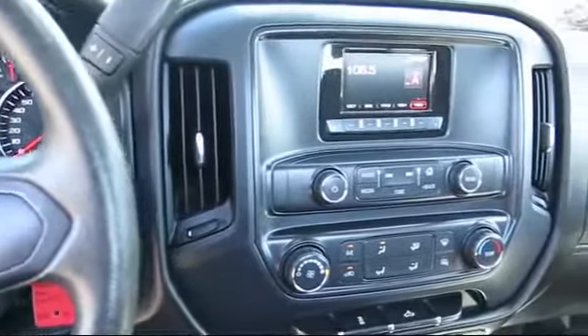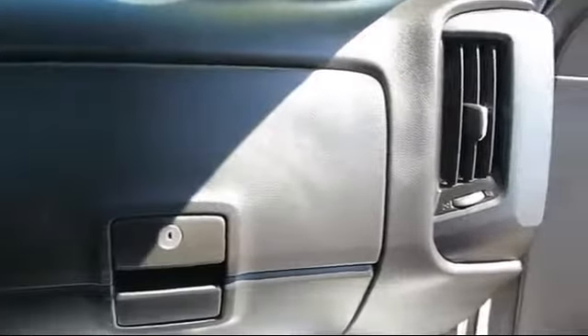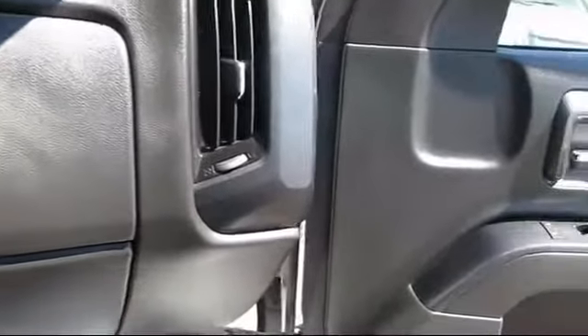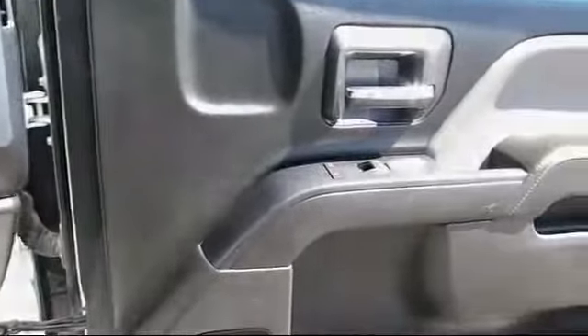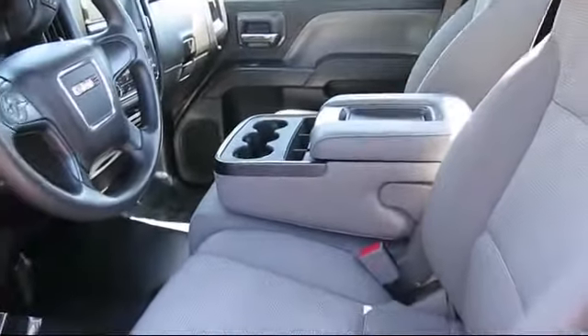On our Toyota and Lexus products, we offer one-year prepaid maintenance, which includes three oil changes and tire rotations. And on all domestics going back 10 years, we have a 3-month or 3,000-mile powertrain warranty. So come see us today and let us show you the Jimmy Vassar way.